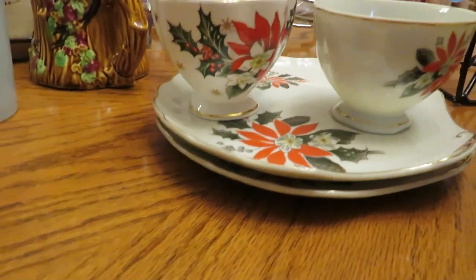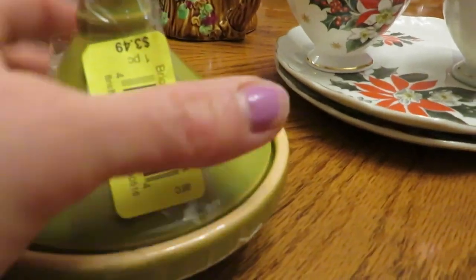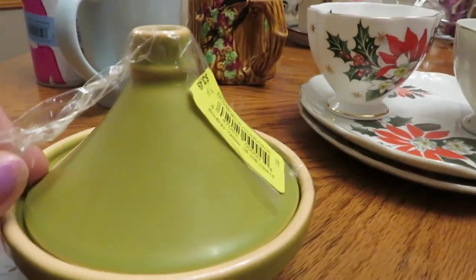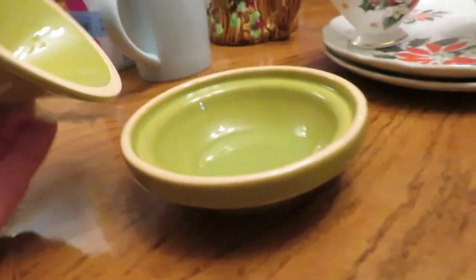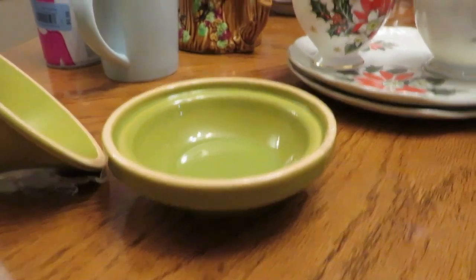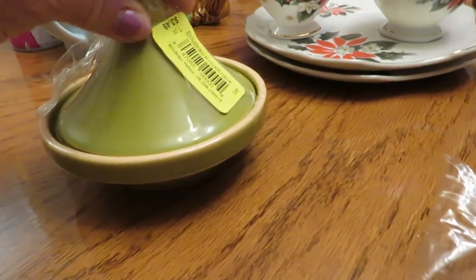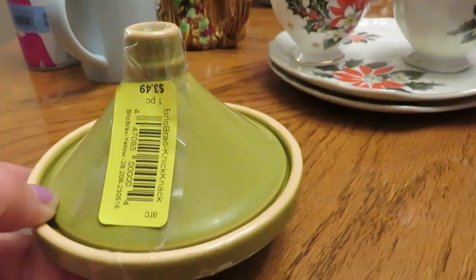I got this guy — I forgot what it's called. I think the tag came from Target, but I've looked it up and can't really find it. It was half of $3.49. It's similar to what they call a tagine — a pot you cook a Moroccan dish in — but the ones I've seen that you actually put on your stove are much taller. When I first grabbed it I thought maybe it's a butter dish, which is what I'm going to use it for — for little tabs of butter. I thought it was cute and grabbed it.